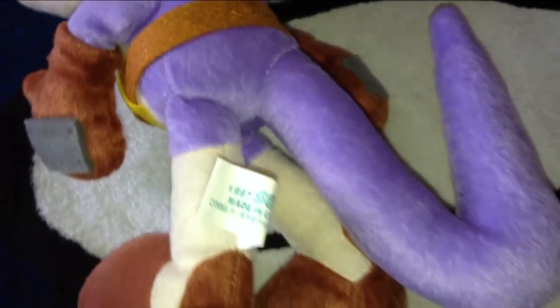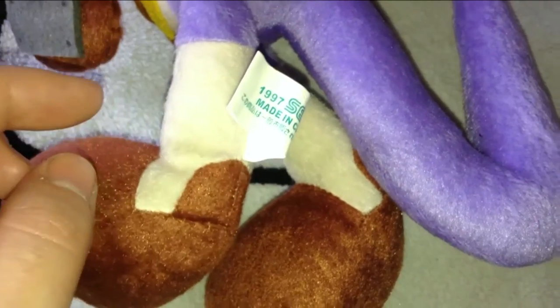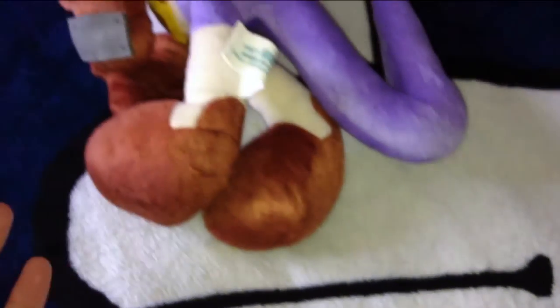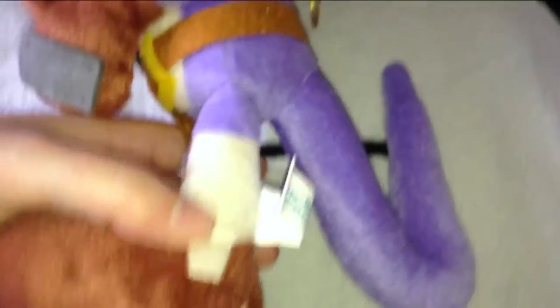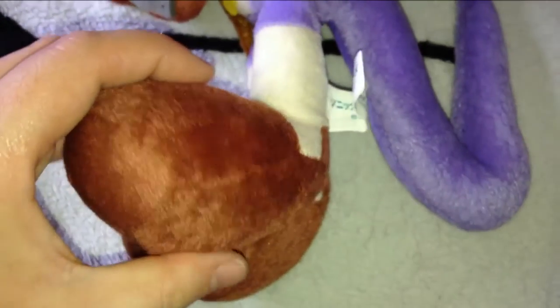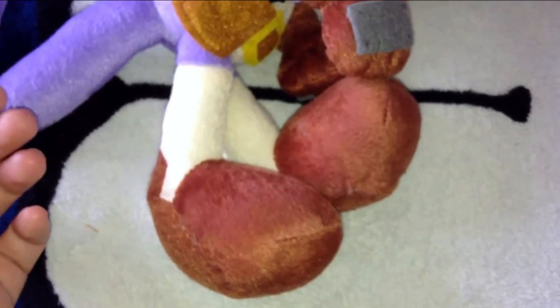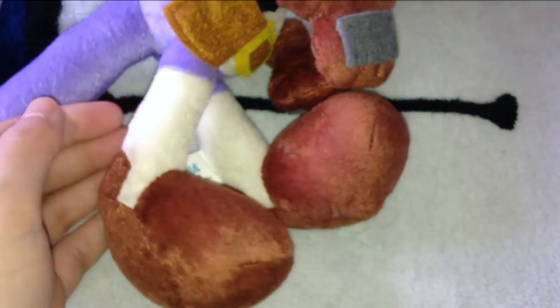Moving down to his legs and boots — if you do have the original please let me know in the comments about the differences between original and bootleg features. I'm not sure if the original has different felt pieces on the boots. His boots do look a little bit weirdly shaped — there seems to be too much stuffing — but I'm not 100% sure. As for the overall color, the quality is not that bad. I think they've done a really good job copying this plush.